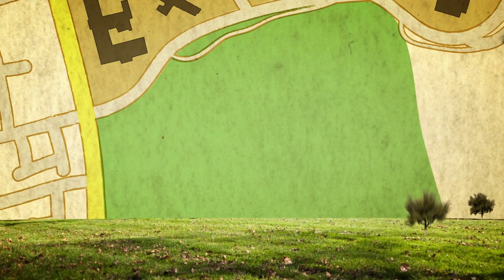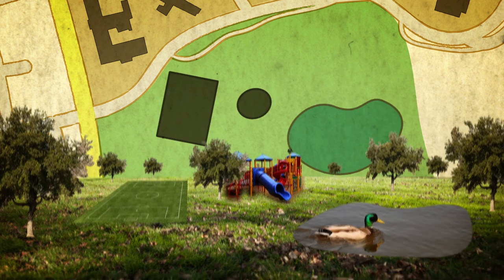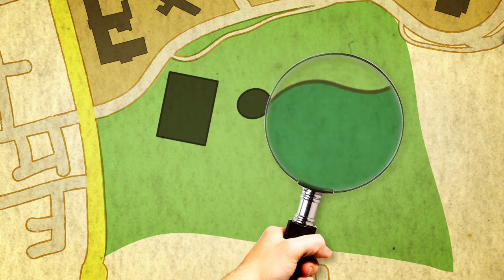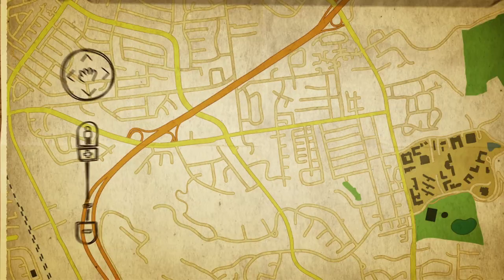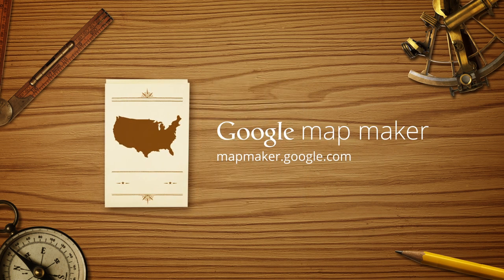You may also want to help people find spots in your town park, like a soccer field, playground, or pond. Your updates will be reviewed and, if approved, will then appear online for everyone to see. Leave your mark on the map. Visit mapmaker.google.com.